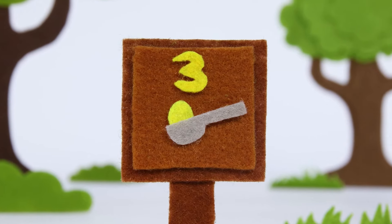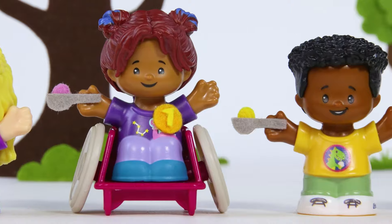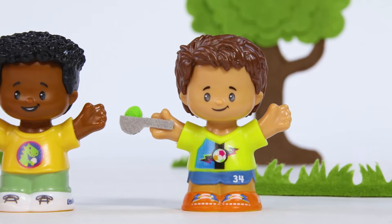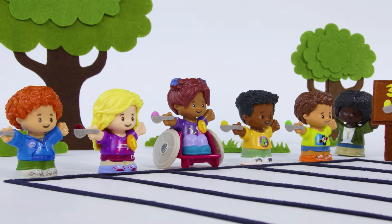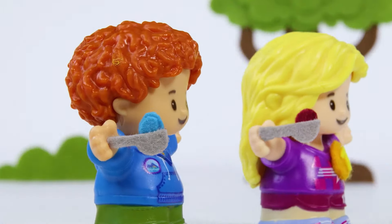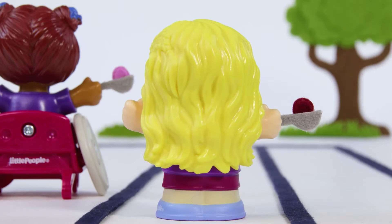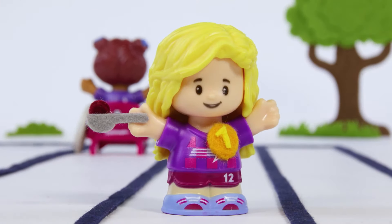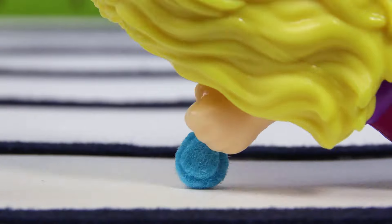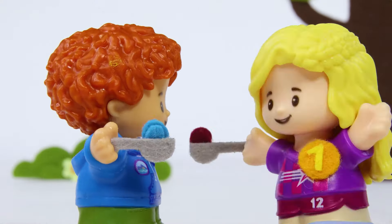It's time for the egg and spoon race! Who can balance their egg the longest? Go, go, go! But wait a moment. What's this? She stopped to help her friend! That's teamwork!